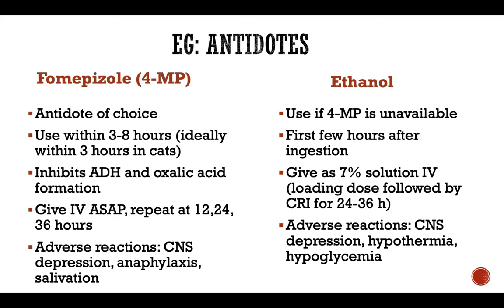Comparing fomepizole to ethanol: fomepizole should ideally be used within three to eight hours of ingestion, and in cats within an even shorter period — within three hours. It will inhibit alcohol dehydrogenase and formation of oxalic acid. It should be given as soon as possible and repeated at 12, 24, and 36 hours. It may cause some adverse reactions including CNS depression, anaphylaxis, and salivation, but the benefits of giving it are much higher than the possible risks.